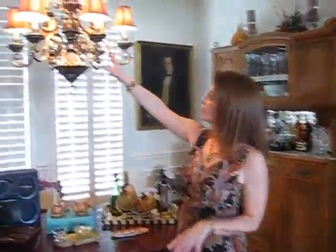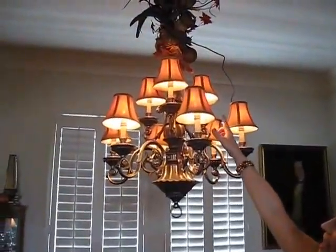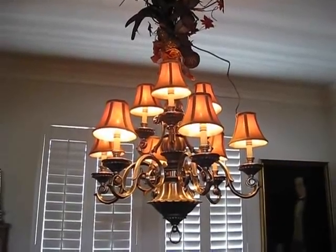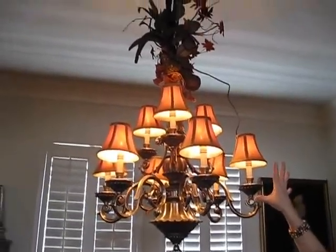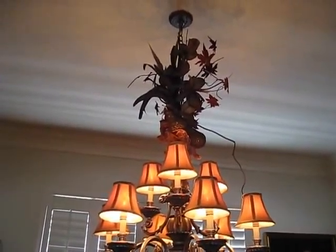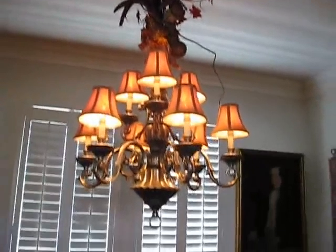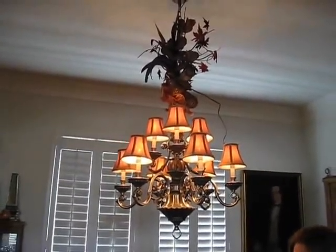I thought it might be fun to share a few of the ideas that I use with my clients that I've actually also done in my own home. Let me show you a couple things in the dining room that can really help create a little style. This is a builder-installed chandelier but it's nice and large and looks grand. We added a nice golden shade which gives it a little more softness. And that fun little top treatment was actually from Christmas — I just thought it was so fun I left it. Anyone can do a few things like that to really spruce up their chandelier.